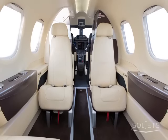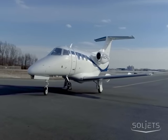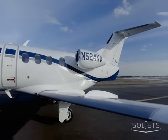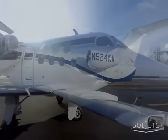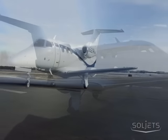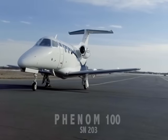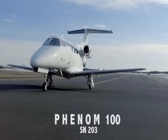The aircraft also has the premium passenger door, giving your passengers an elegant yet easy entry. The Phenom 100 jet features the state-of-the-art Prodigy flight deck, the largest cabin in its class, and an outstanding ramp presence with an air stair unique in its class. This is the 2010 Embraer Phenom 100, serial number 203.